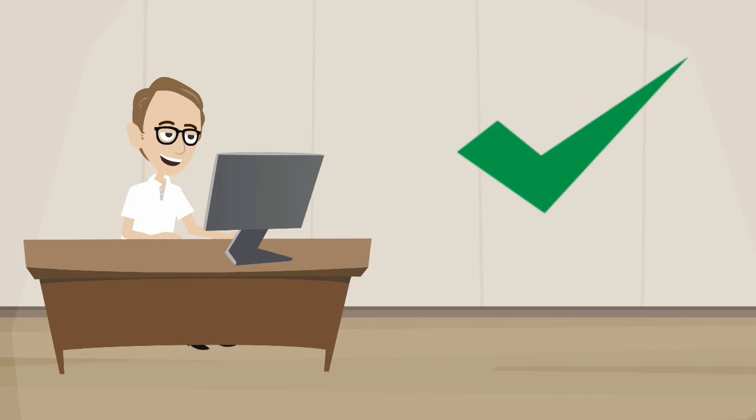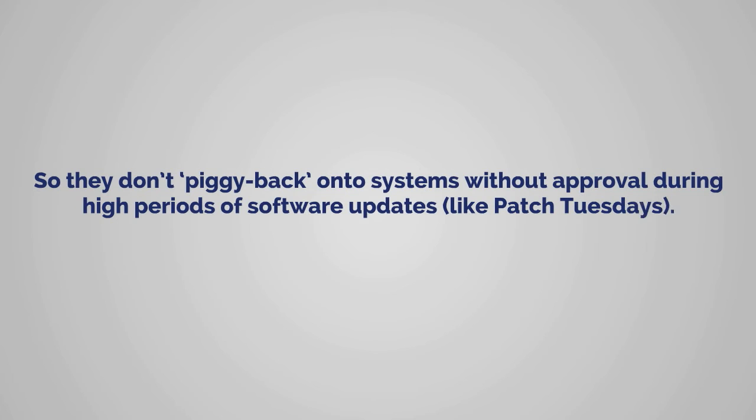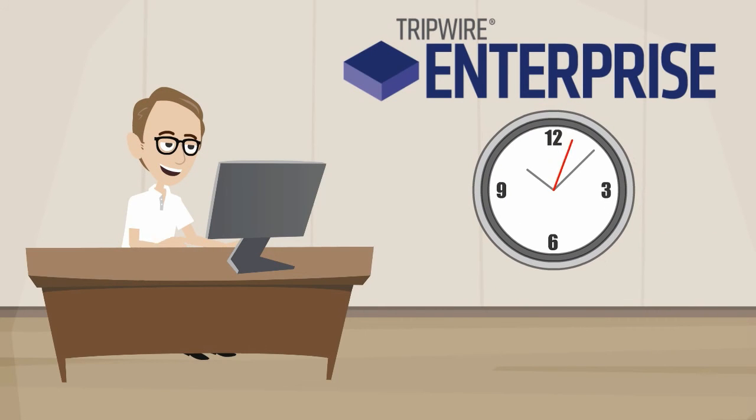James is also able to assure that unauthorized changes are not automatically approved, so they don't piggyback onto systems without approval during high periods of software updates, like Patch Tuesdays. Now, James can more accurately report on what changes were made and why, saving time he can apply to other important projects and responsibilities.